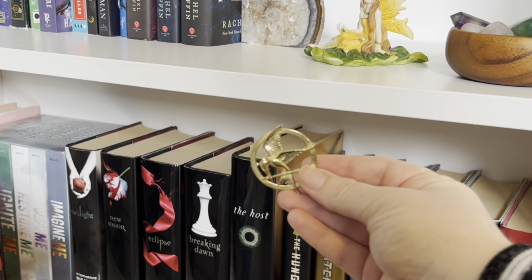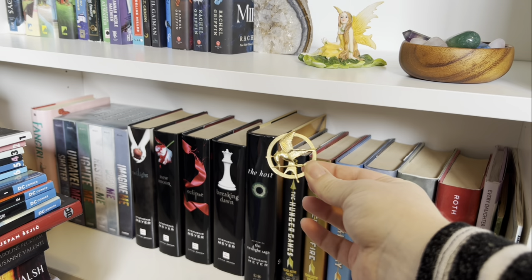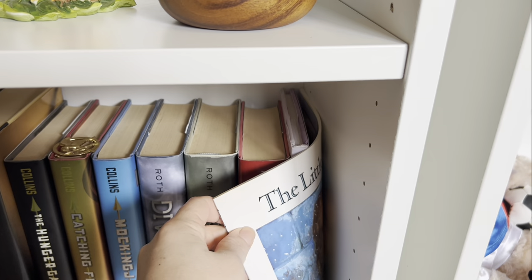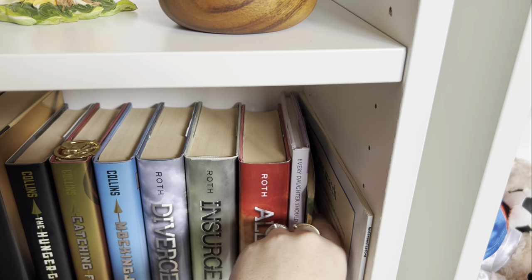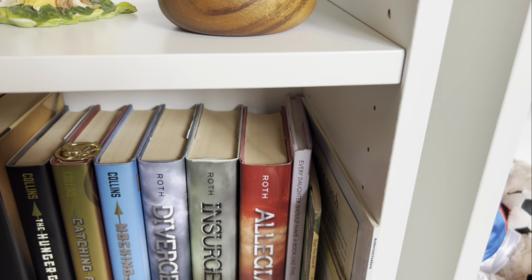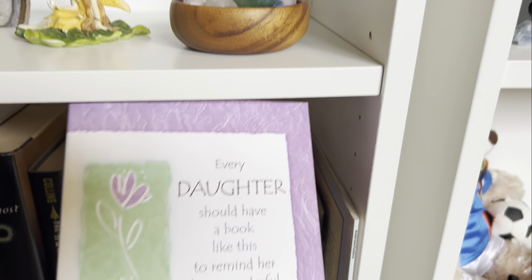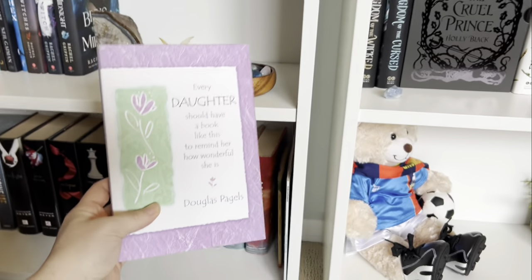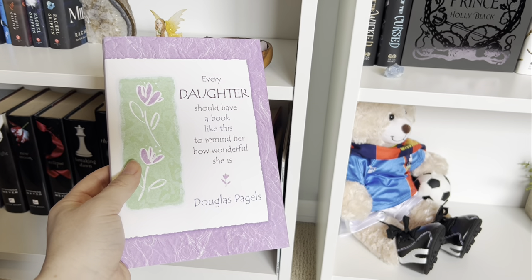I have a little Mockingjay pin that my high school English teacher gave me because she knew how much I loved it. And then over in this corner I just have books from my childhood: The Little Match Girl, a Magic Treehouse book, a little golden book about kittens. And then this book that my mom gave me — I would save this book in a fire because she wrote and highlighted things in it. She gave it to me for my high school graduation. It's pretty much the sweetest thing ever. Mom, if you're watching, I love you.